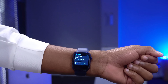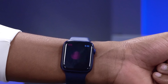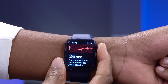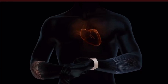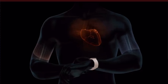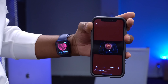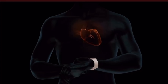watchOS 7.1 adds ECG support for Apple Watch Series 4 and later in the Republic of Korea and Russia. Apple also showed off a small animation today demonstrating how ECG works — showing a pulse coming from your heart and traveling to where your watch is, illustrating how the Apple Watch measures ECG. It's a pretty cool animation — simple and straightforward.